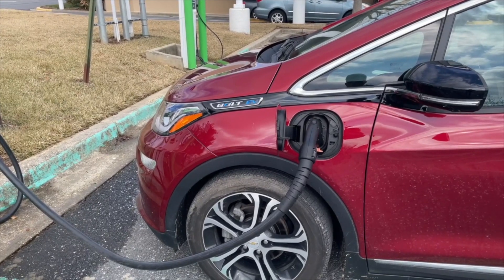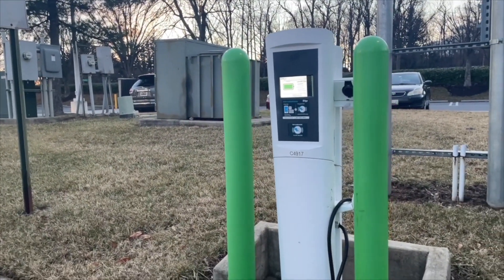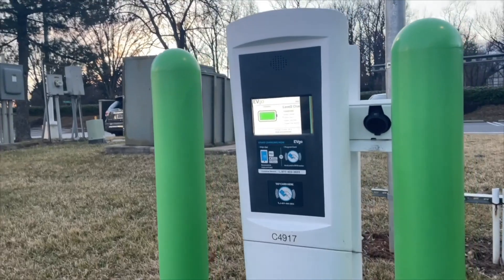The third charger is a 30-amp J1772 Level 2, which is the type you would have at home in the garage. You activate it using the same methods as before.